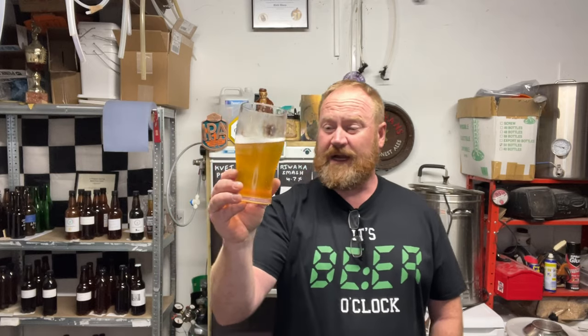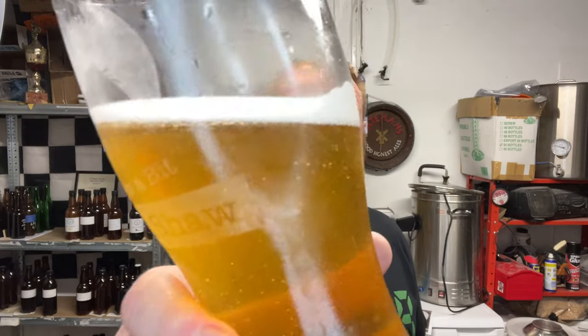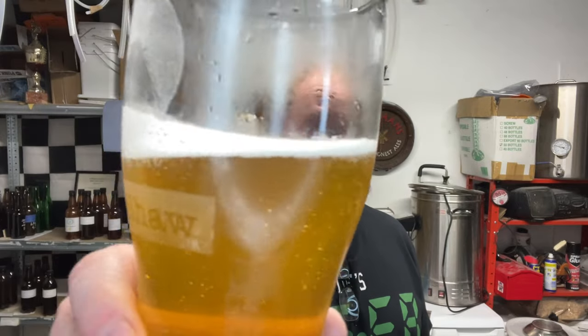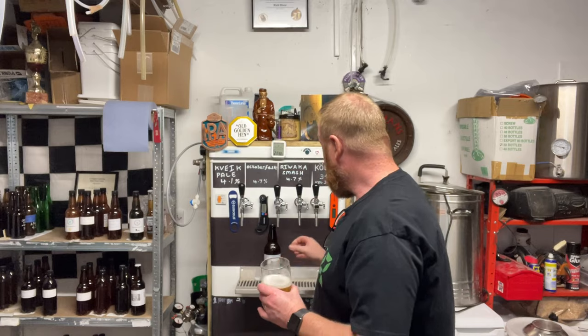That is lovely, really super. I love that colour — it's really clean, crisp, refreshing. I love the labels too. I think they did a video on the labels they made — I think they put decent labels on everything.